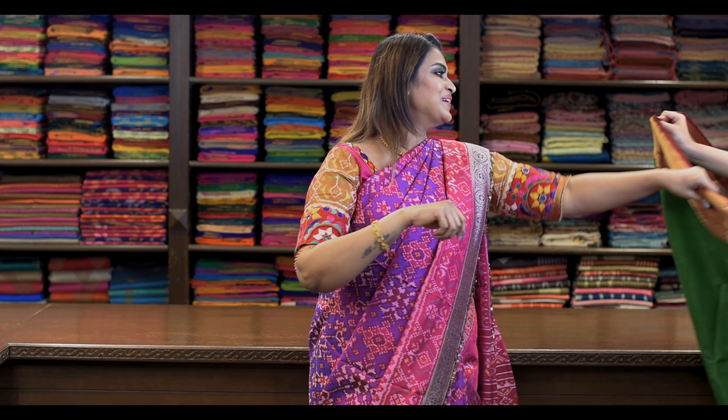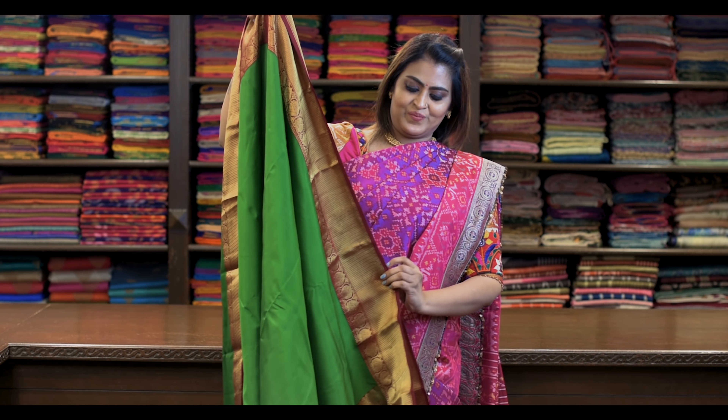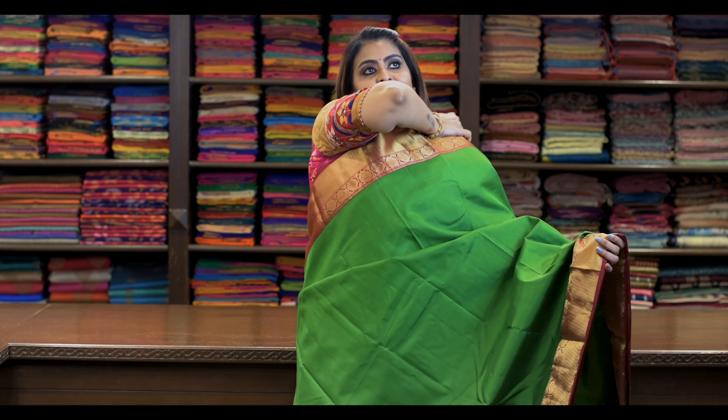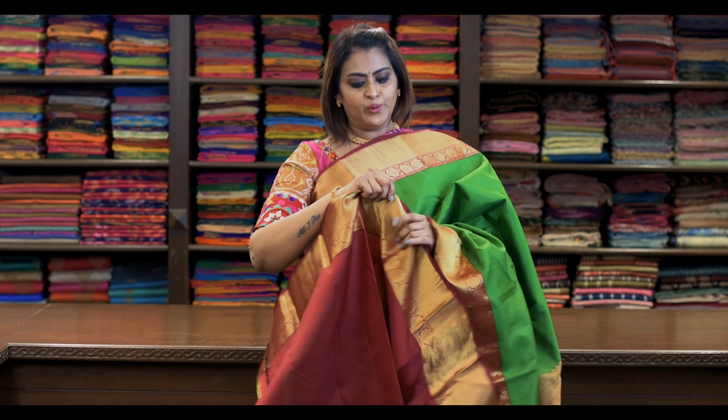Saree number sixteen: ₹7,960. Mine is green. It's like this, it's beautiful. Pallu is this. What a beautiful contrast blouse — blouse is this.